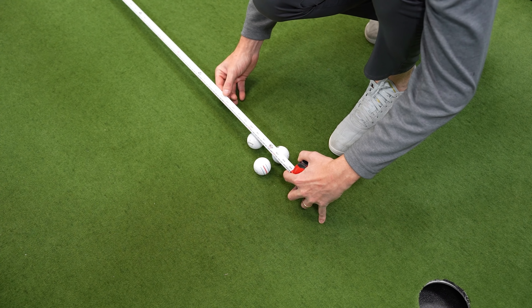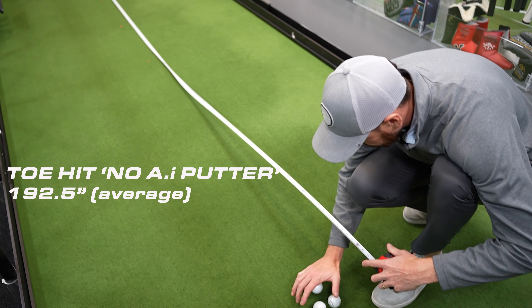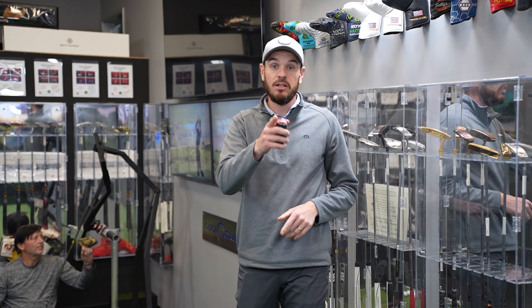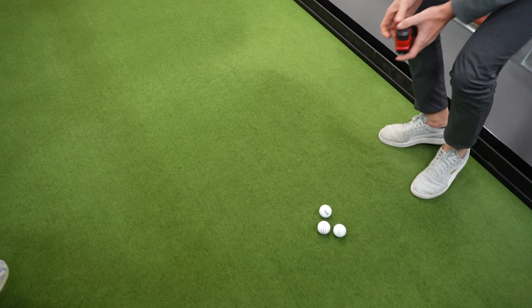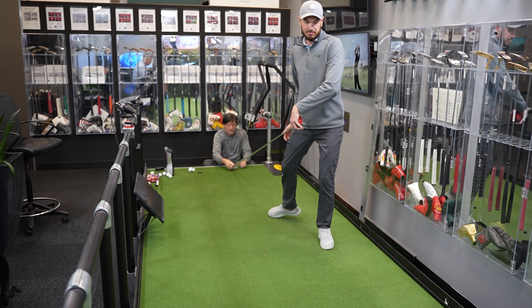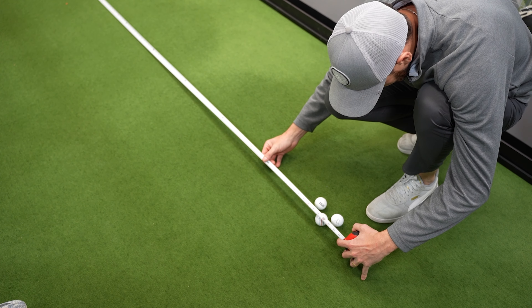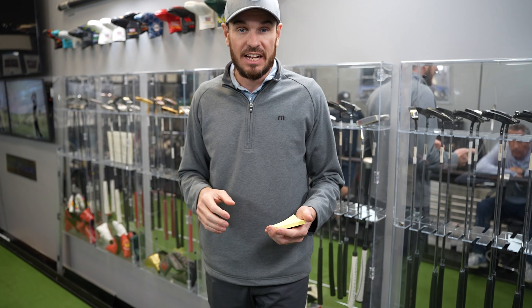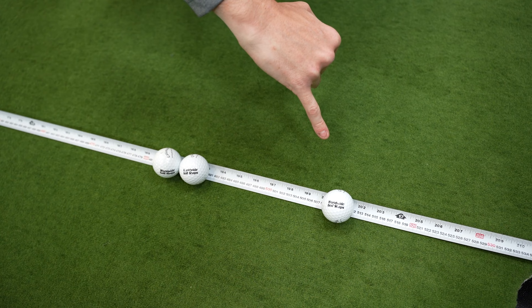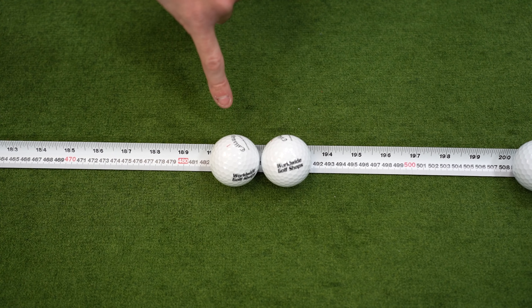Now let's look at the toe hits: 190.5, 193.5, and 193.5 inches. Final test for the non-descript blade putter — heel strikes. The average toe hit came in at 192.5 inches and the average heel hit at 191.91 inches.